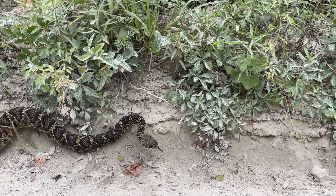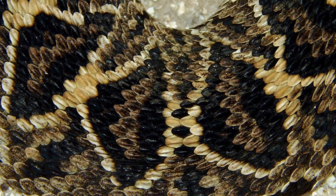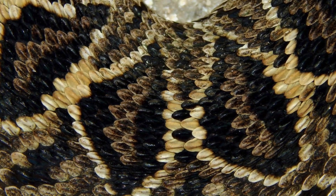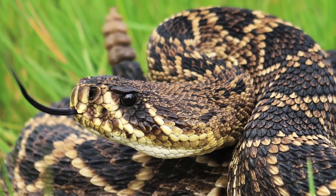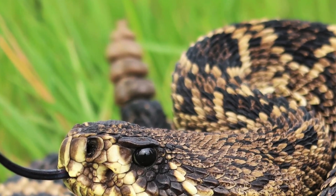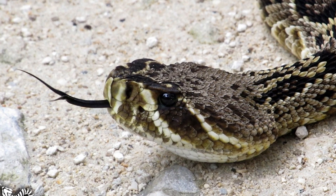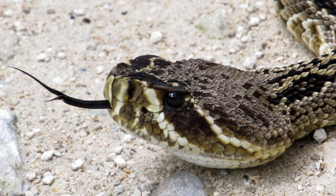This is a very large, heavy-bodied snake with a row of large dark diamonds with brown centers and cream borders down its back. The ground color of the body is brownish. The tail ends in a rattle, which is often held above the ground. The large and thick head is distinct from the neck, and has a light-bordered dark stripe running diagonally through each eye.